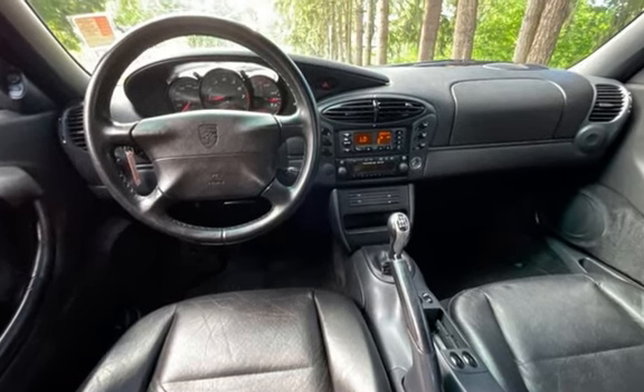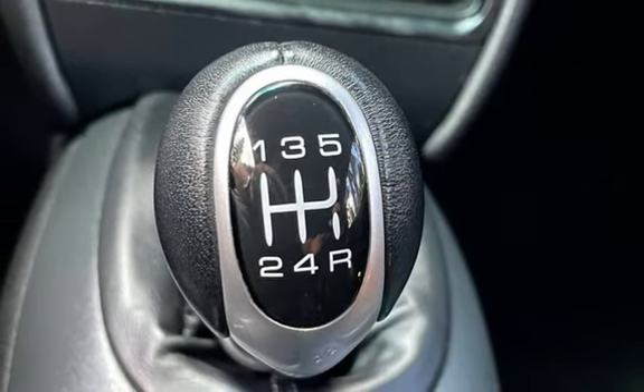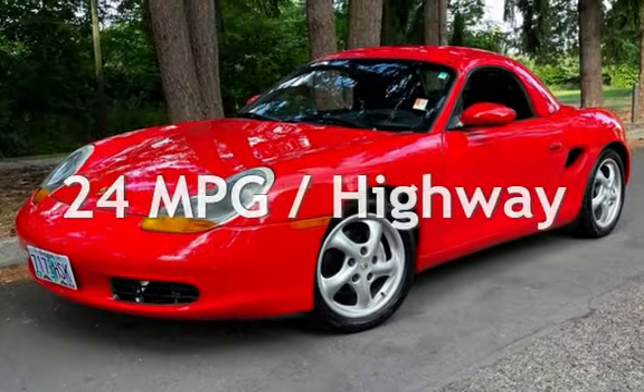This Porsche has less than 153,000 miles on the odometer. Estimated fuel economy for this vehicle is 17 miles per gallon in the city and 24 miles per gallon on the highway.